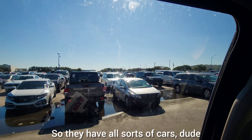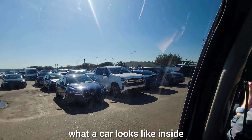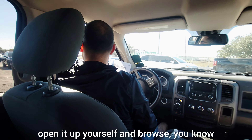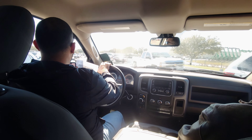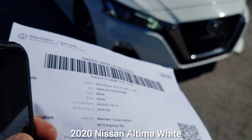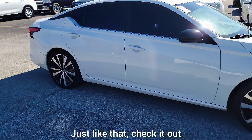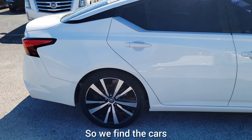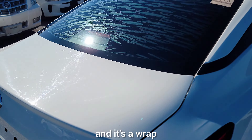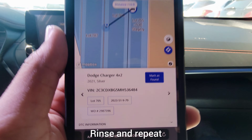You can simply come in here, open the car up yourself, and browse — like you're at a dealership. As you can see, that's the car we need right here: 2020 Nissan Altima, white. Just like that — we find the cars, take them out through the front, go through security, and it's a wrap.